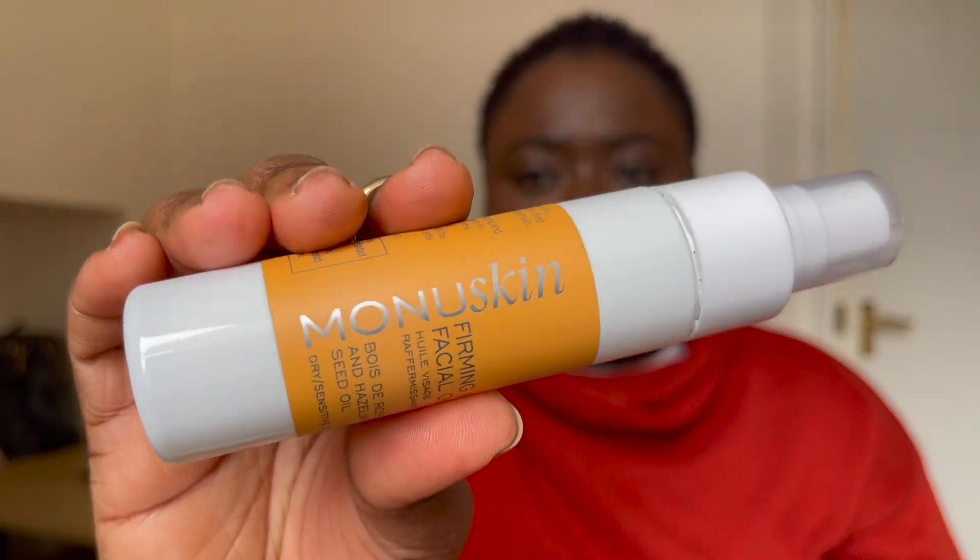Next we have the Mono Skin Firming Fiji Facial Oil for dry and sensitive skin, made with rose and hazelnut seed oil. You're supposed to warm it in your palm after cleansing and massage it into your skin. I've never used a facial oil because I have oily skin, but it's going to be a good thing to try at night, which I'm definitely going to do. I want to see if it has a smell because I love fragrances.